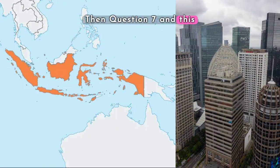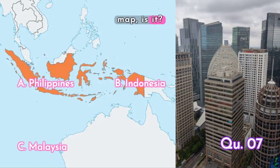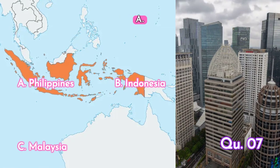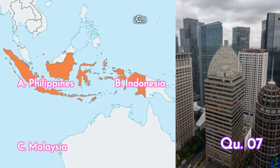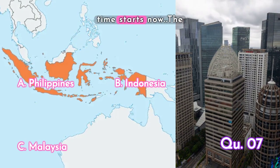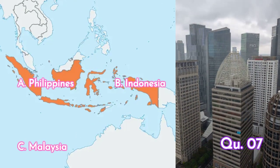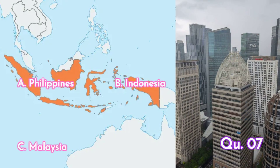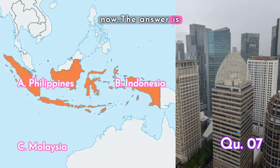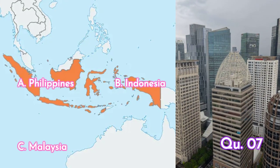Question seven: this country highlighted on the map — is it A. Philippines, B. Indonesia, or C. Malaysia? Your time starts now. The answer is B. Indonesia.